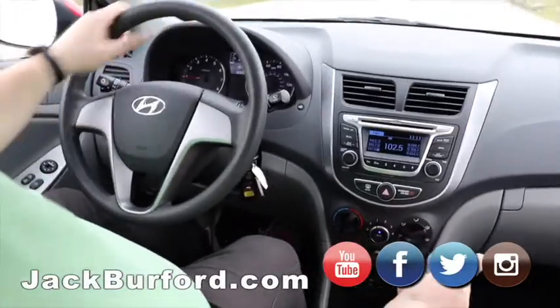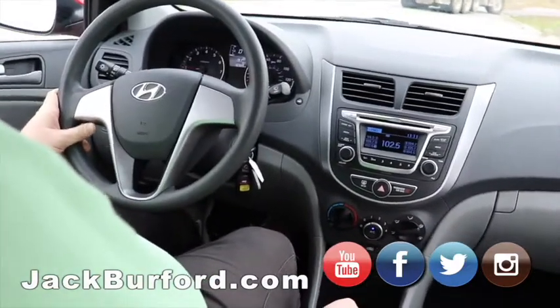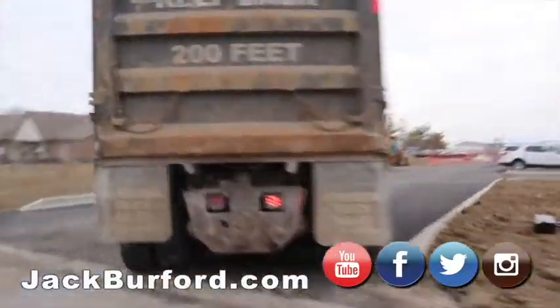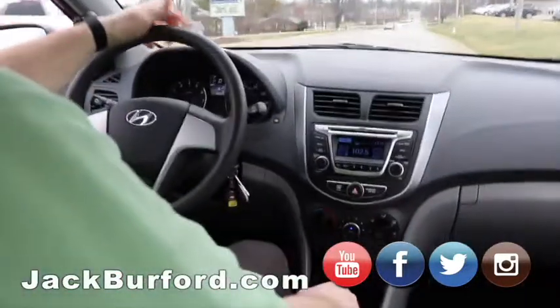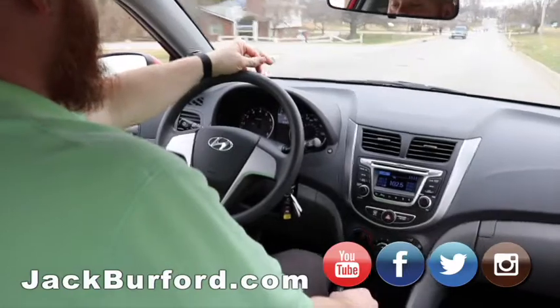It's not a bad little car. It runs out really well. It's got the eco mode, so not only are you going to get that four-cylinder fuel mileage, but you'll actually get better than that. Like I said, it's a great gas saver, low mileage.